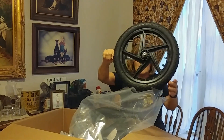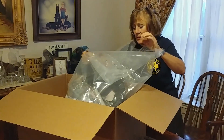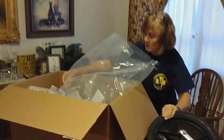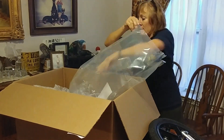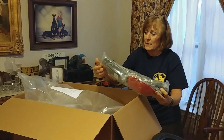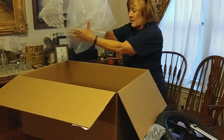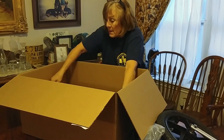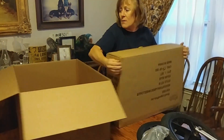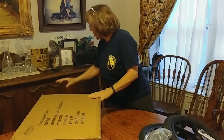Wow, look at that! That is awesome. Smells like a brand new bike tire. It's two little wheels and this little carrier, this little sling. And this must be the frame. Get this out of the way. The frame is blue.